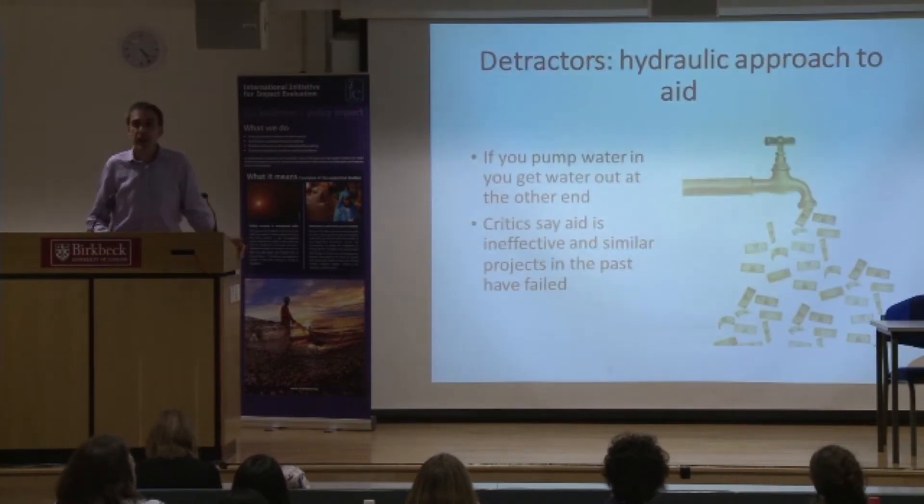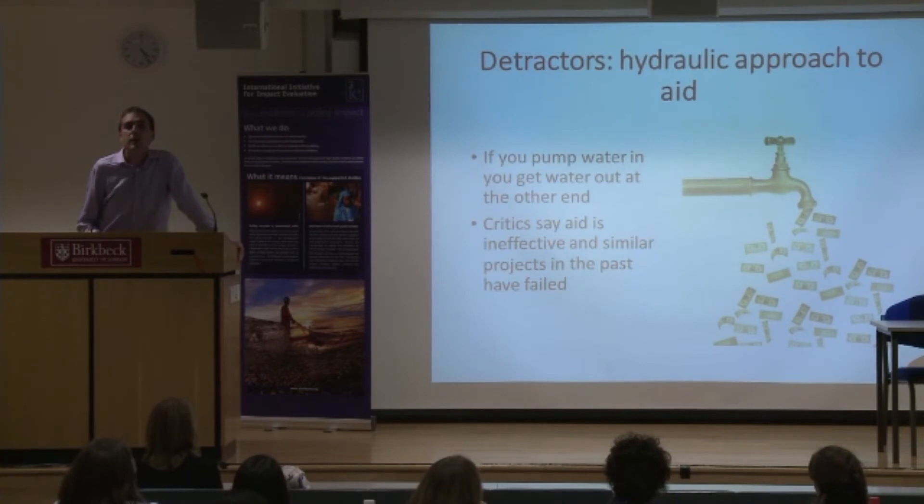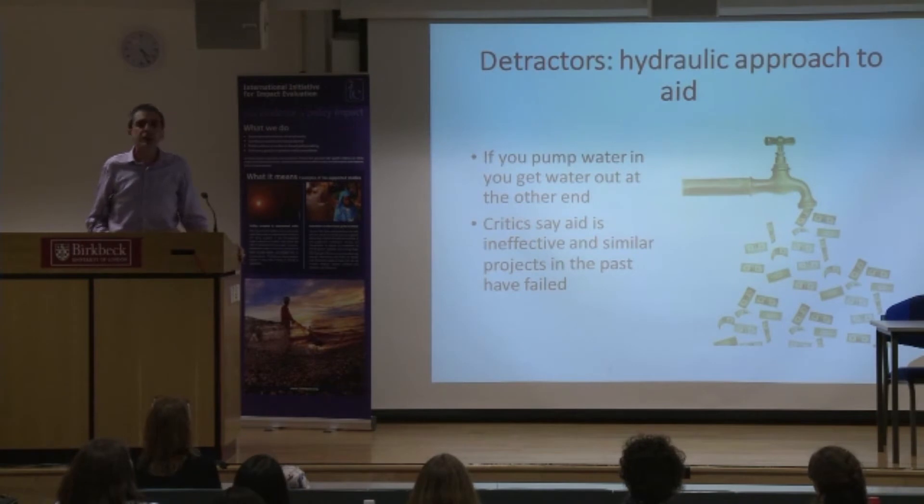The project is very controversial and has many detractors. Angus Deaton wrote in his book 'The Great Escape' that the Millennium Village is a typical example of the hydraulic approach to foreign aid — if you pump money in, you get results out. Michael Clemens at the Center for Global Development argued that the Millennium Village Project is a replication of similar projects implemented in the past by USAID, the World Bank, and other UN agencies, and they all failed.